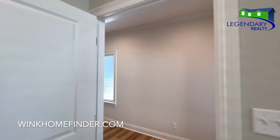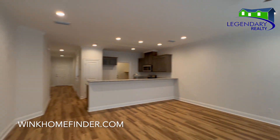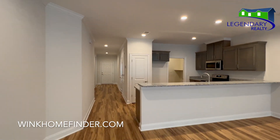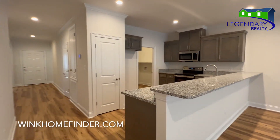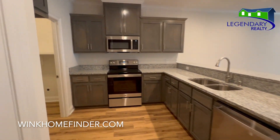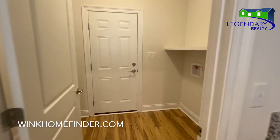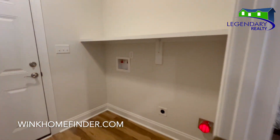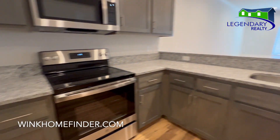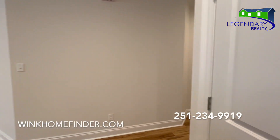This home is built by BC Daniels and is in the highly sought-after subdivision Pinehurst. Everybody loves this subdivision — it's in the center of town, so it's close to everything. Call today for your private showing.